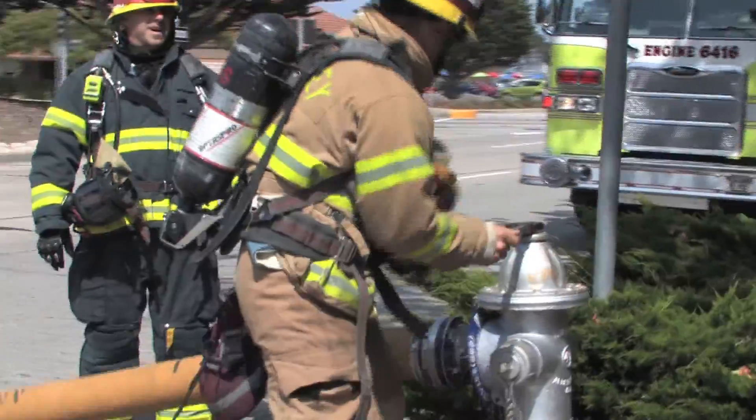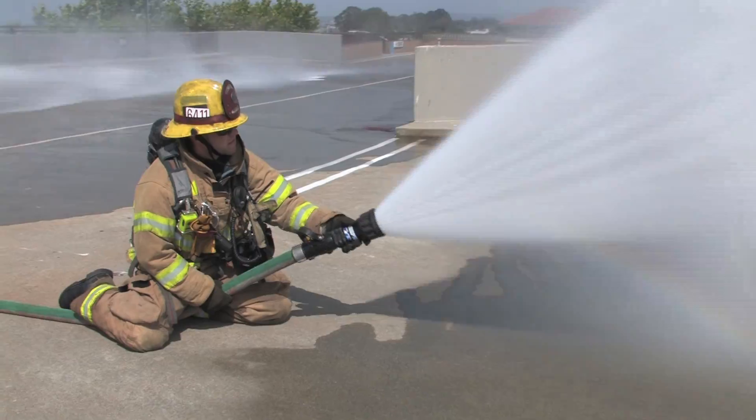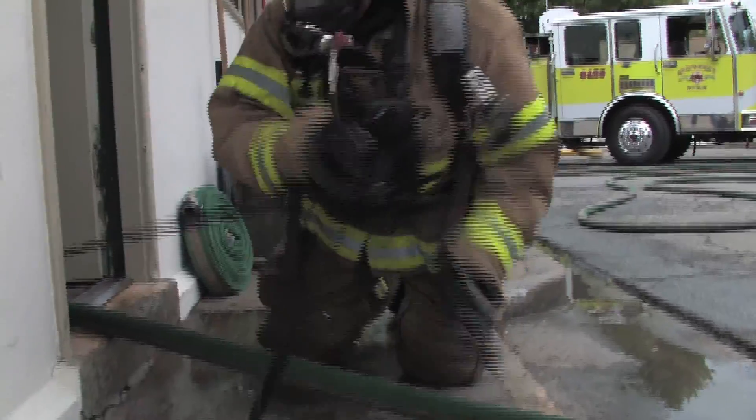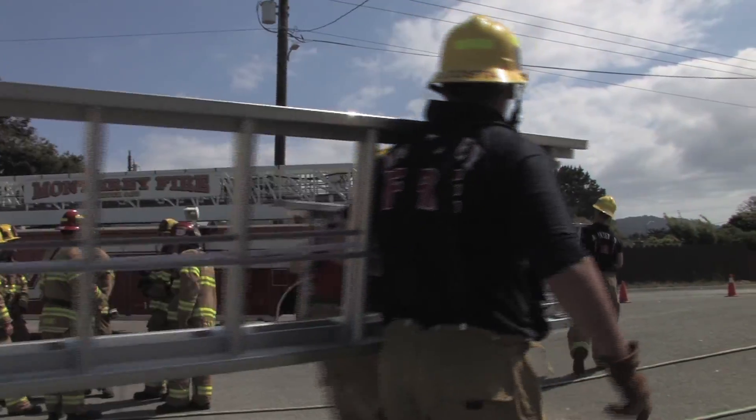Our first primary focus and mission is to put out fires — the pump, the hoses, the nozzles, any type of tools that we need to support that operation: forcible entry tools, ladders. There's lots of different types of equipment on there.